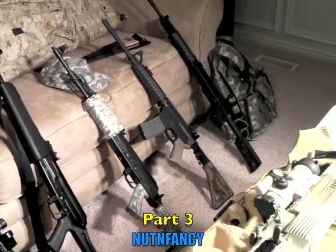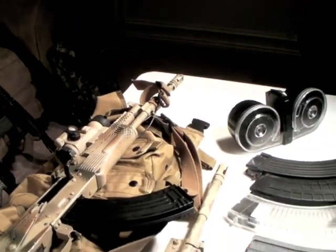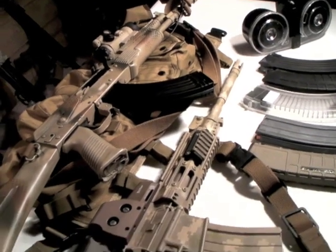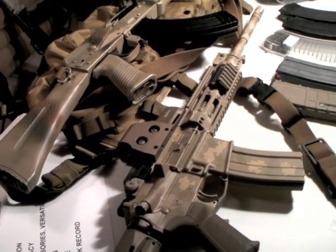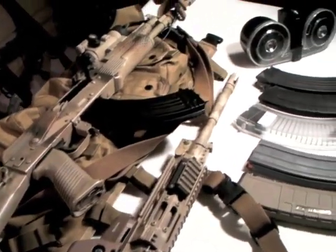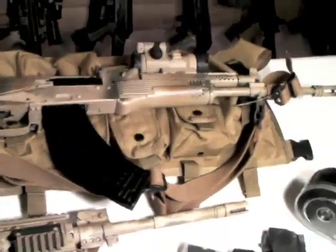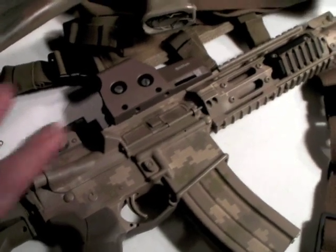Nothing fancy here — Part 3 of the AK-47 versus AR-15 argument. I don't think I'll ever settle it, but I'm going to share my takes and maybe a few opinions along the way, trying to keep it as objective as I can. At the end of Part 2 we were talking about firepower, and that's where I'm going to pick up here in Part 3.